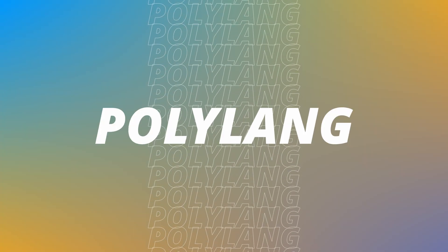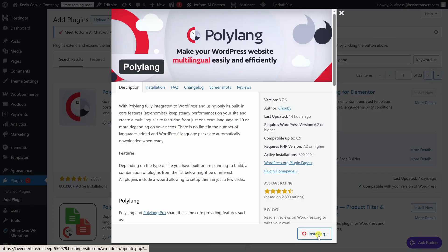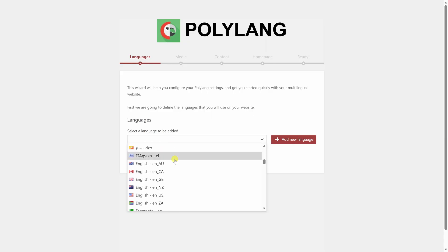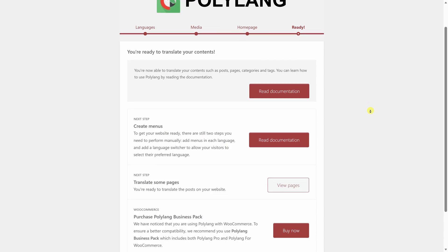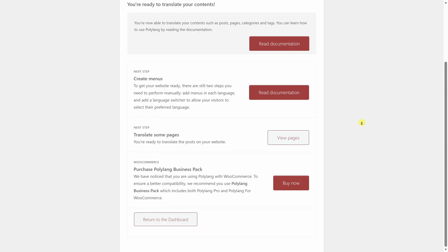Number 11, and this is a bonus: if you need a multilingual WordPress site, Polylang is a solid option. It lets you create and manage translations for your pages, posts, and menus so visitors can switch between languages easily. It's especially useful if you want to reach different audiences in different regions without changing your site structure.